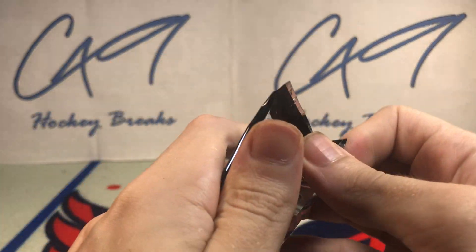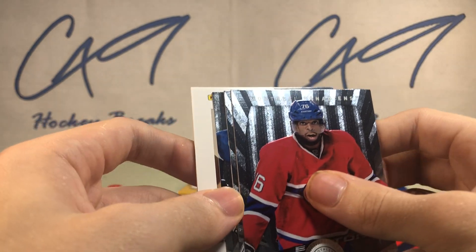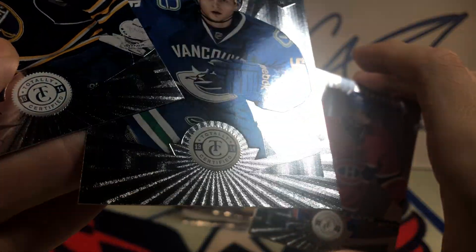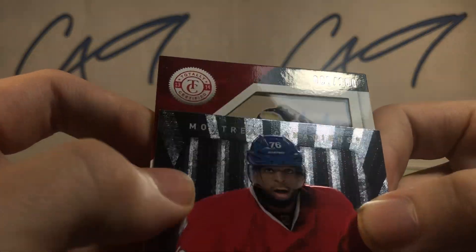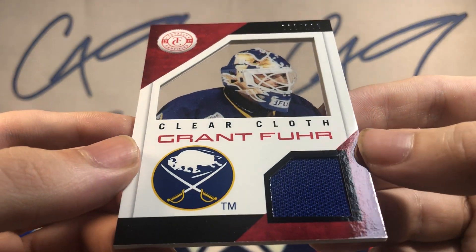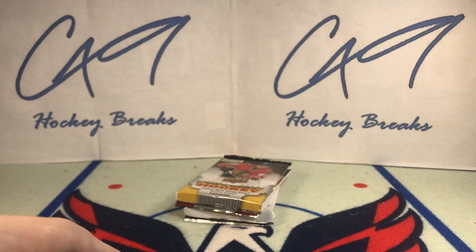1314 Panini Totally Certified. Looks like we may have a jersey card here. There's a rookie — Nicholas Jansen. We've got a Clear Cloth jersey card: Grant Fear, Clear Cloth, 68 of 100. That's actually a pretty cool looking card. At least we are going to have something for the background next week.